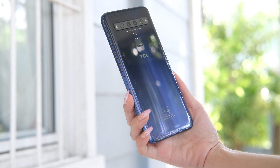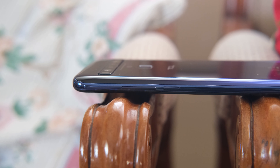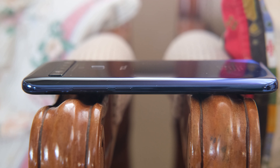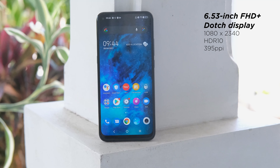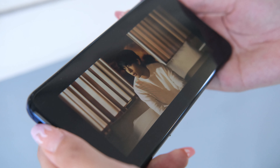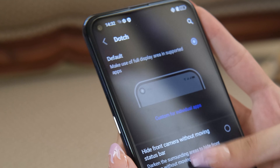Overall, the TCL 10 5G is a sleek-looking and premium device with a glass front and back, and an aluminum frame in the middle with a metallic paint job. It's a pretty chunky device at 9.05 millimeters and a bit hefty at 210 grams. When it comes to the display, the TCL 10 5G uses a 6.53-inch IPS panel with Full HD resolution and has a screen density of 395 pixels per inch. It's a beautiful display with HDR10 support, good contrast, and punchy colors — we even thought for a second it was AMOLED. It has dark mode and an option to hide the front camera notch, or what TCL is calling dodge.